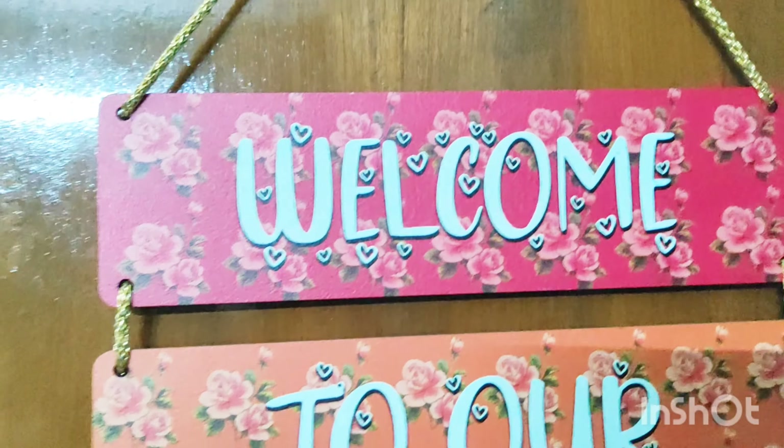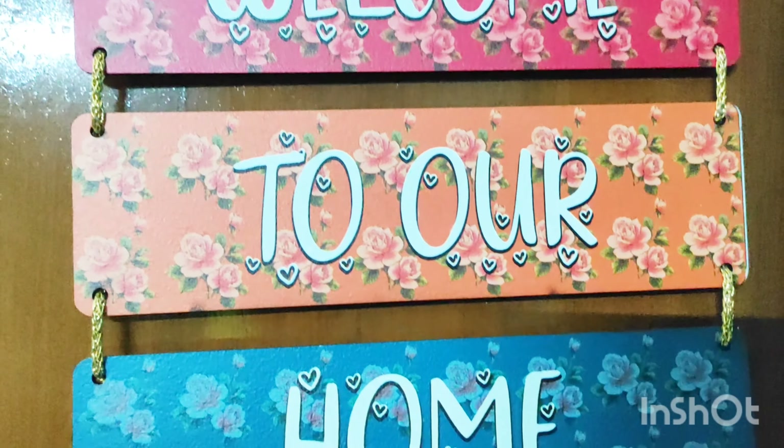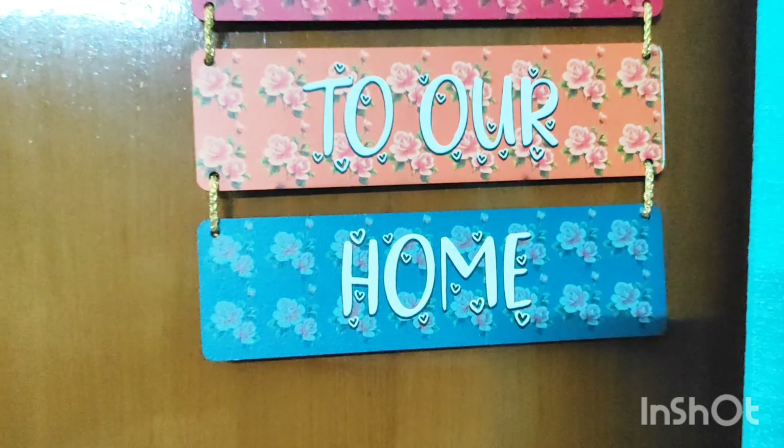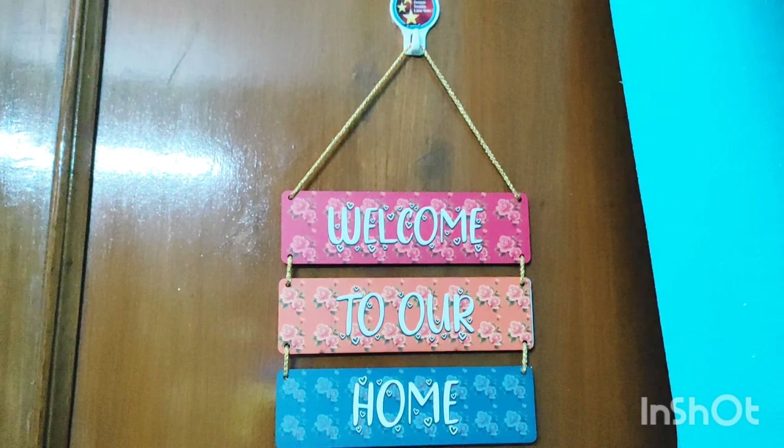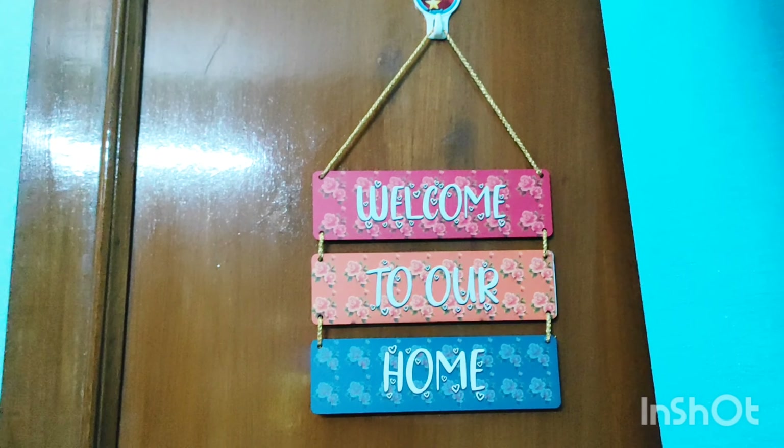It gives a very attractive look to my drawing room. So if you want to buy it, I have mentioned the link in the description box — please go and check it out.